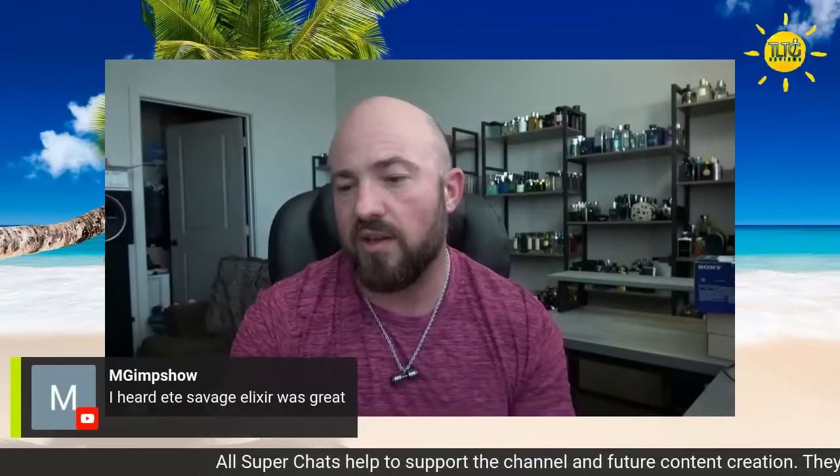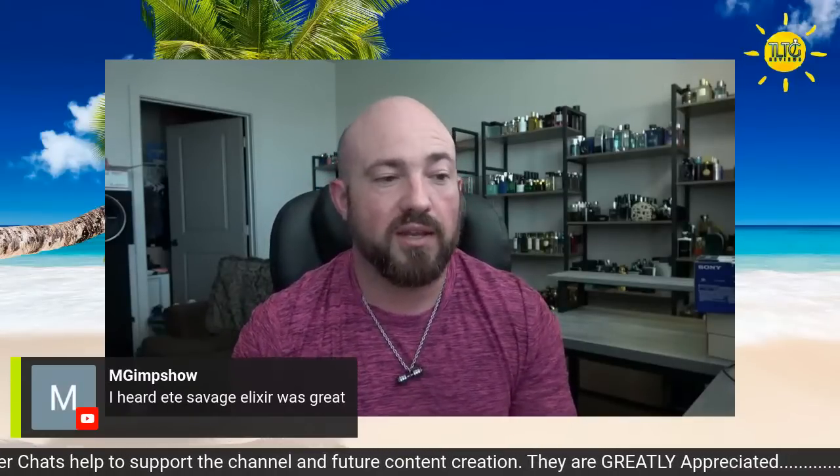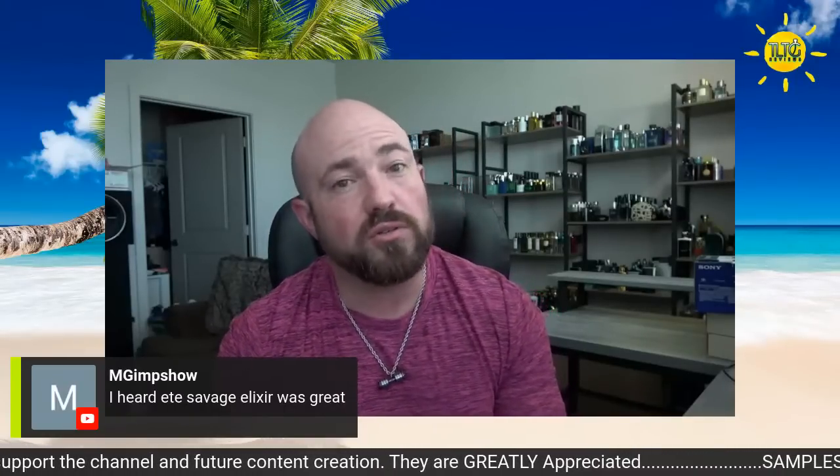Heard that Alexandria's Sauvage Elixir was great — it is, in my opinion, the best and most accurate Sauvage Elixir clone. It's the most expensive, but when you compare it to Sauvage Elixir, it's like half the price, especially when you catch those Alexandria discounts of 20-25% on weekends. You can get it in 60 or 100 ml. 100 ml might last you forever because Sauvage Elixir, as well as Alexandria's version, is like a two or three spray fragrance. That's all you need.